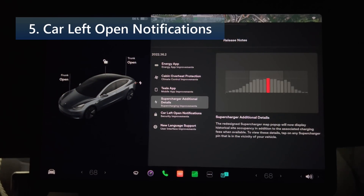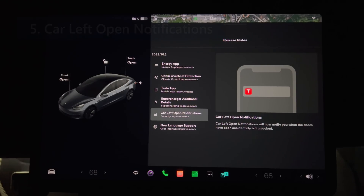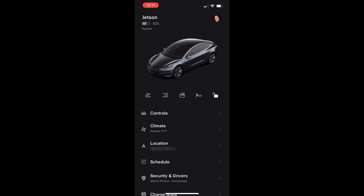Number five is car left open notifications. You'll now be notified when doors have been accidentally left unlocked. I tested this by leaving my door unlocked in my garage with auto lock turned off, then walking away into the house and monitoring the Tesla app. Nothing within two hours gave me any warning about the doors being left unlocked, so I'll continue testing.